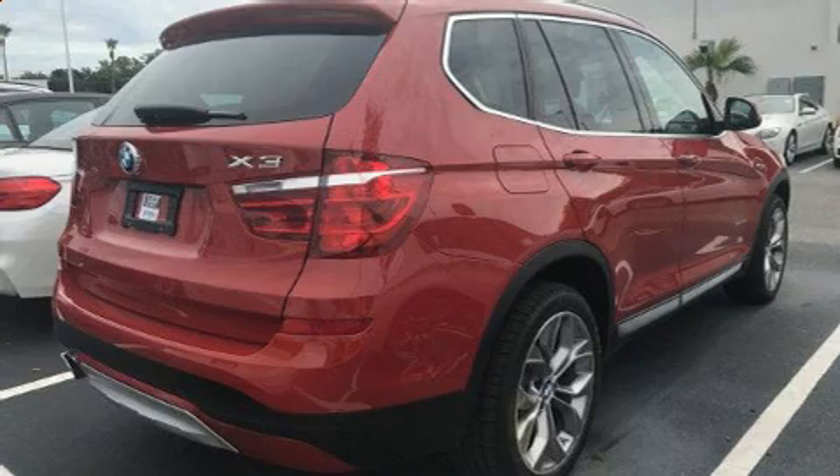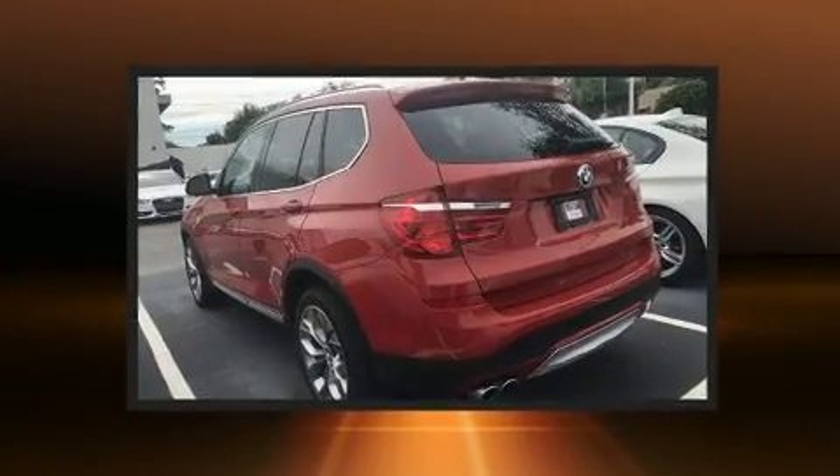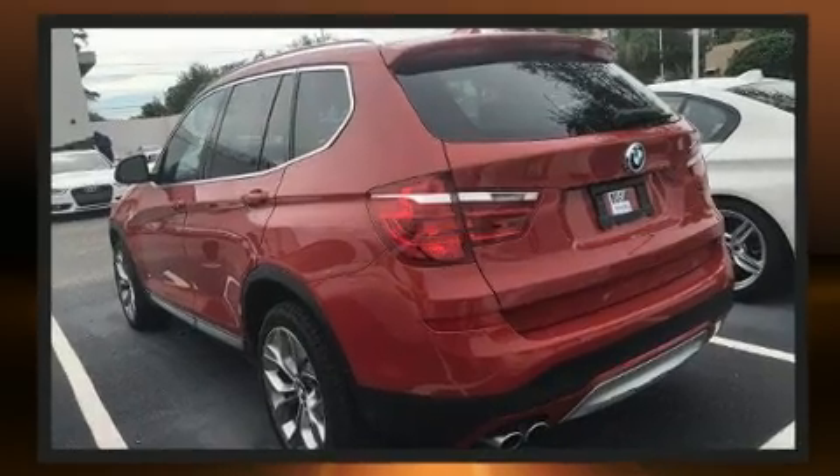Here's a great deal on a 2017 BMW X3. With less than 10,000 miles on the odometer, this model delivers an exhilarating ride without compromising ultimate luxury.